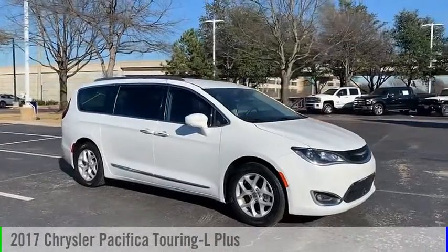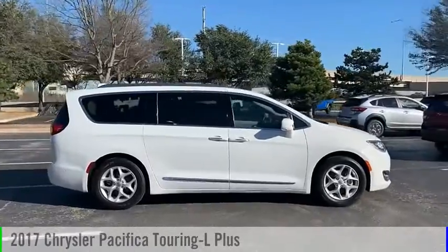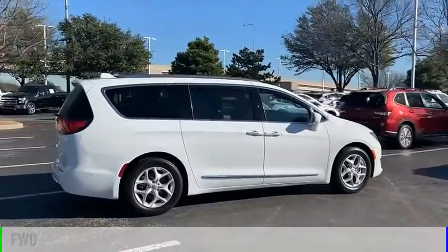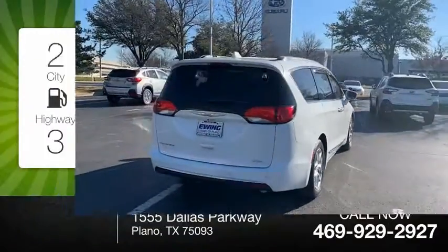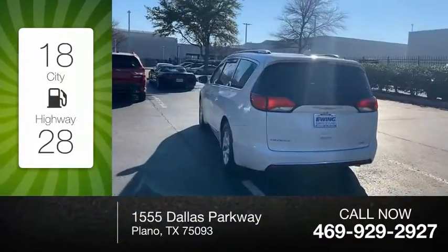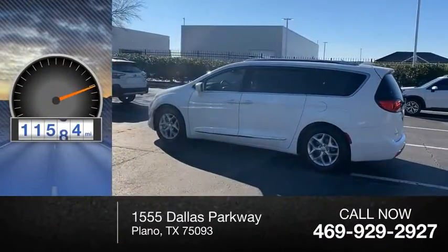Make a great choice today with the 2017 Pacifica. This vehicle is powered by a front-wheel drive, six-cylinder, 3.6-liter engine. Great fuel efficiency saves you money by requiring fewer trips to the gas station. This vehicle has less than 15,000 miles.